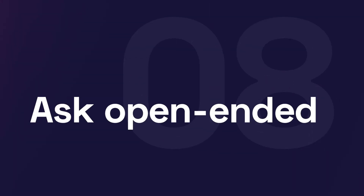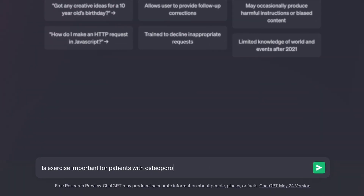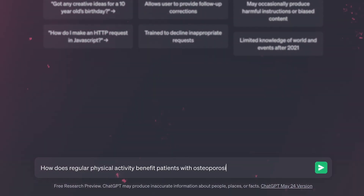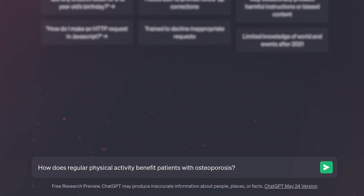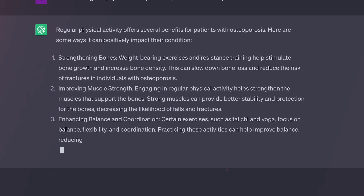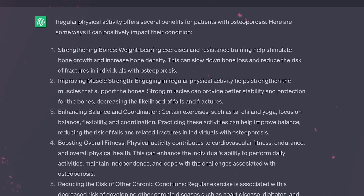Number eight: ask open-ended questions, because they often yield more comprehensive results. A closed question would be 'Is exercise important for patients with osteoporosis?' while an open-ended question would be 'How does regular physical activity benefit patients with osteoporosis?' With these open-ended questions, ChatGPT has a better chance to give more detailed and comprehensive responses.